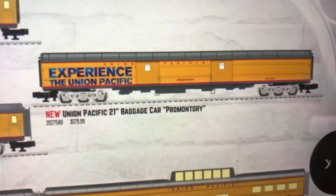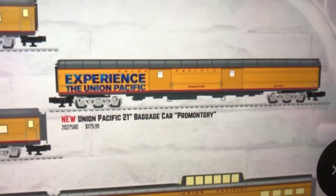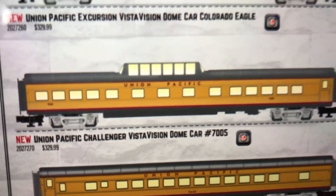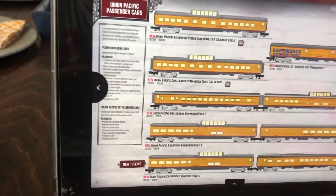This car right here really catches my eye — the Union Pacific Promontory 150th Anniversary replica car. And this is another thing that catches me: the Vista Vision dome car, which is going to have a camera in it. Lionel is doing some cool things — pretty cool line now.